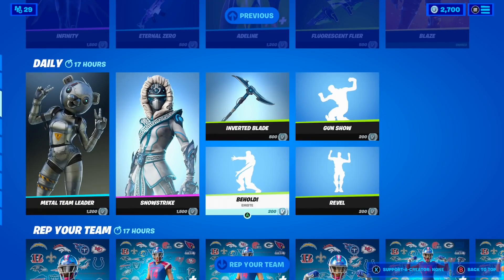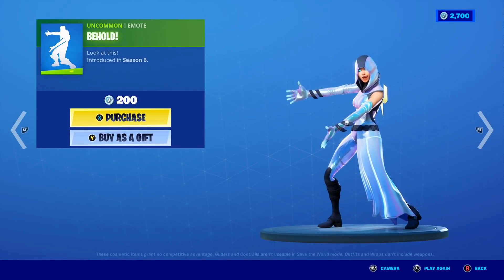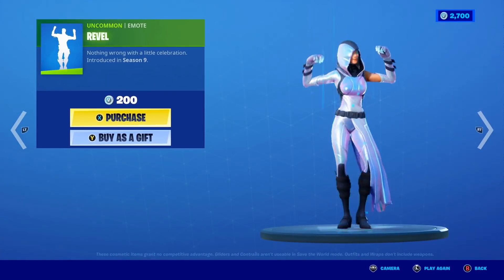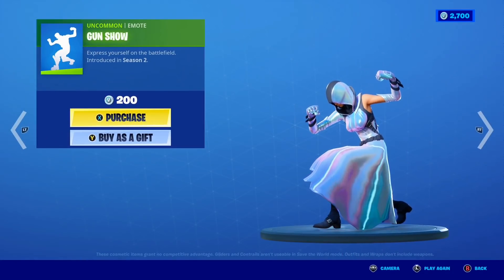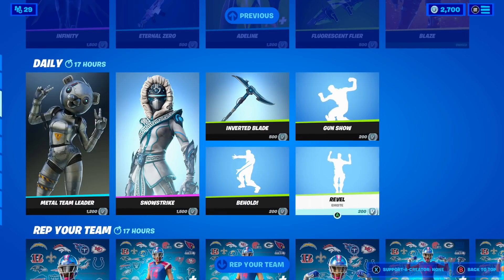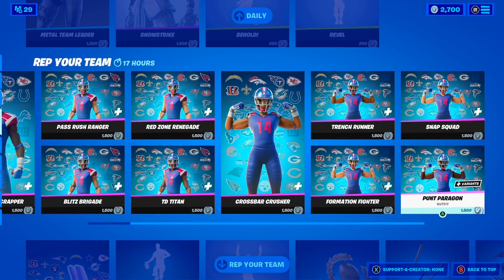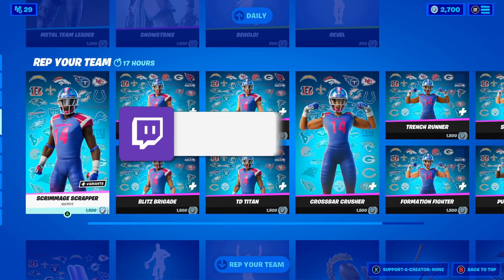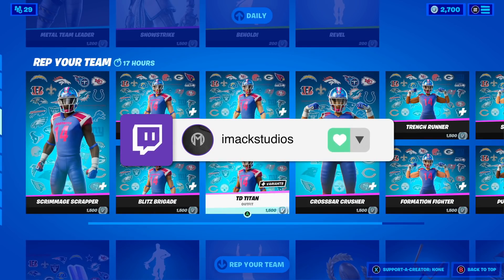If you guys want the skin or pickaxe gifted let me know down below. We also have a bunch of emotes: the Behold emote, a 200 V-Buck emote; Revel, another 200 V-Buck emote; and the Gun Show, also 200 V-Bucks. If you want any of these gifted let me know. Moving on, all the NFL stuff is back — I'm not going to go through it all again because it would take so long.